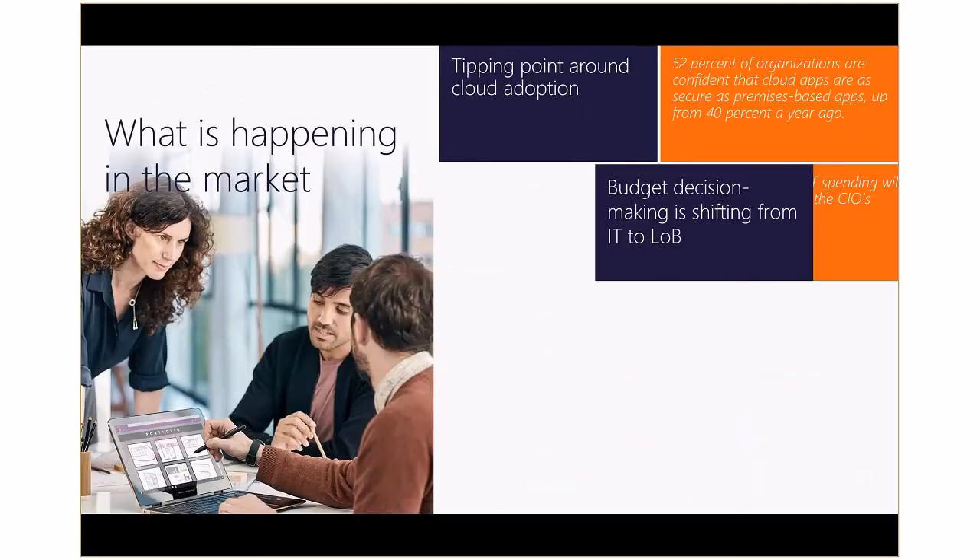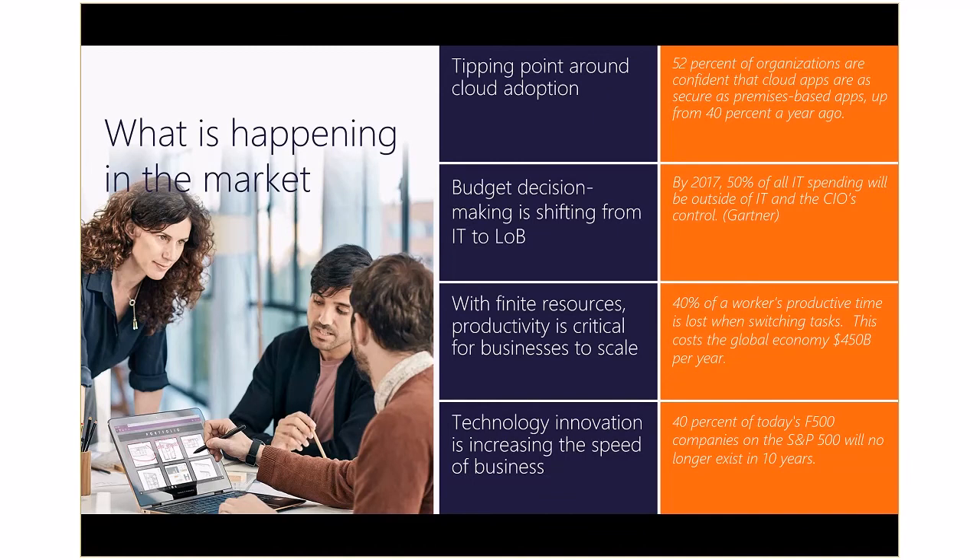Let's take a look at what's happening in the marketplace and why Dynamics 365 is the application you should be considering for your next business management system. Key market trends are driving changes to how companies think about business transformation. These include the tipping point around cloud adoption — businesses are adopting cloud solutions across all aspects of their business. Their perception of cloud security is improving dramatically, with 52% of organizations confident that cloud apps are as secure as premises-based apps, up from 40% a year ago.